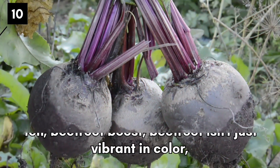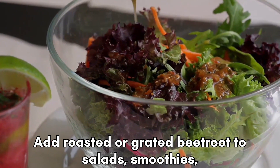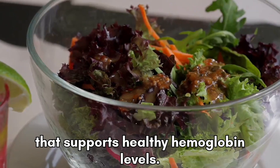Beetroot Boost. Beetroot isn't just vibrant in color, it's also rich in iron. Add roasted or grated beetroot to salads, smoothies, or even baked goods for a nutrient-packed punch that supports healthy hemoglobin levels.